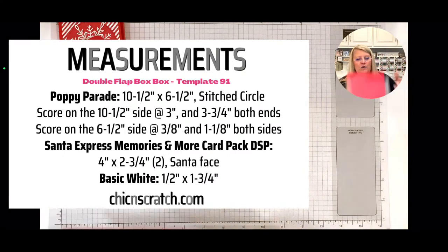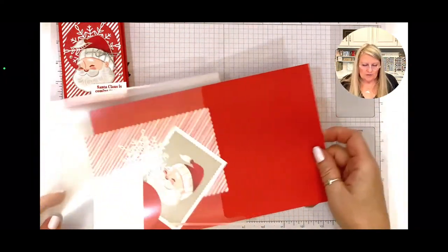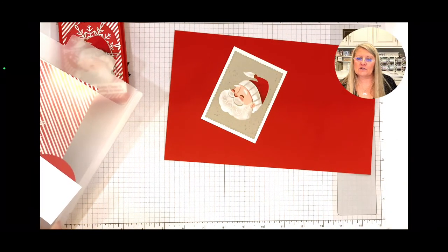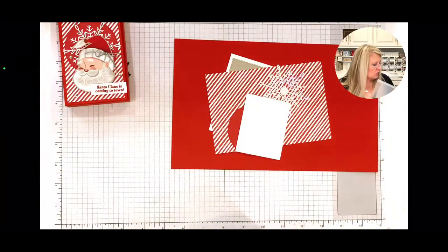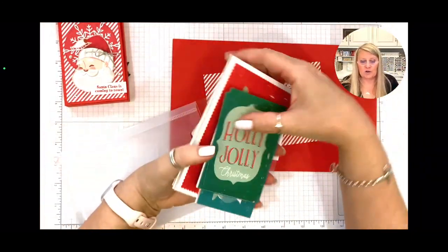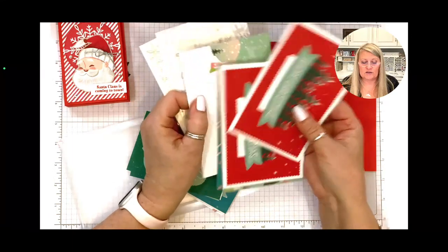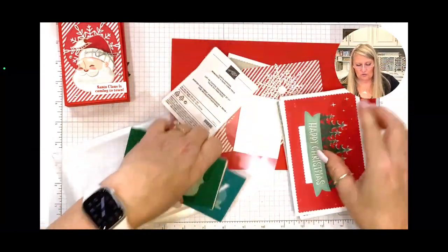We'll do some housekeeping notes in the middle. So we're using Poppy Parade, and the Santa came from the Santa Express Memories and More card pack. Don't fret if you don't have it — it's a fabulous pack of cards you can use to make greeting cards or for scrapbooking. There's a whole bunch of goodness in here — look how beautiful these cards are.